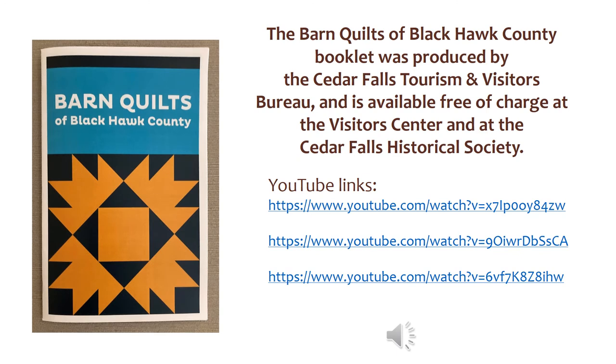We really appreciate Tricia and Harriet's time preparing for this video. Thank you both for sharing your barn quilts and their stories with us today. Don't forget to stop by the Cedar Falls Historical Society or the Cedar Falls Tourism and Visitors Bureau to pick up a Barn Quilts of Black Hawk County booklet. Then plan a relaxing drive around the countryside to see Tricia and Harriet's barns along with a number of other beauties. And check out these videos about making barn quilts on YouTube.